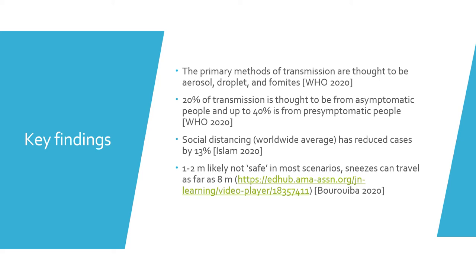It's important to note that social distancing has reduced cases worldwide on average by 13%, and therefore this is an important measure that must be supported and encouraged. That said, the 1–2 metres distance normally kept is likely not safe in most scenarios, as it's not a full prevention against the virus — sneezes can travel as far as 8 metres, as evidenced in the linked video.